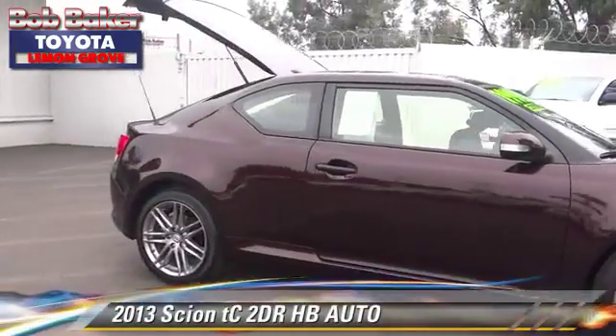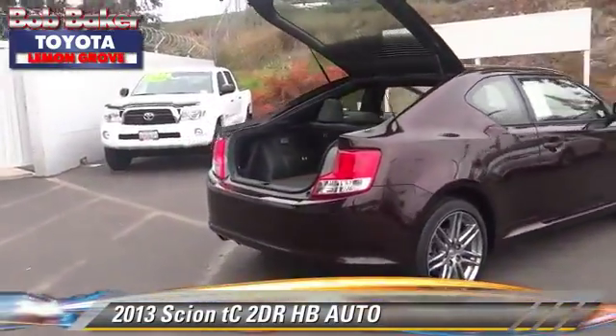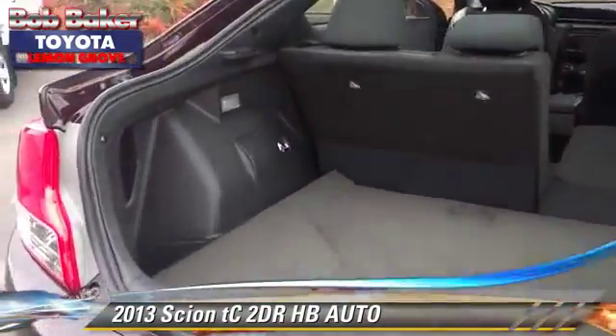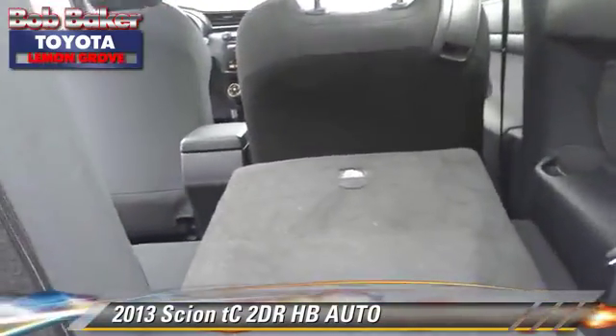The 2013 Scion TC with an automatic transmission. This vehicle, with fewer than 20,000 miles on the odometer, is well equipped. This Scion features a sunroof, alloy wheels, and tilt wheel.